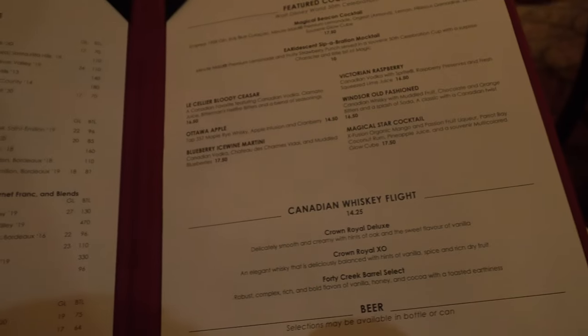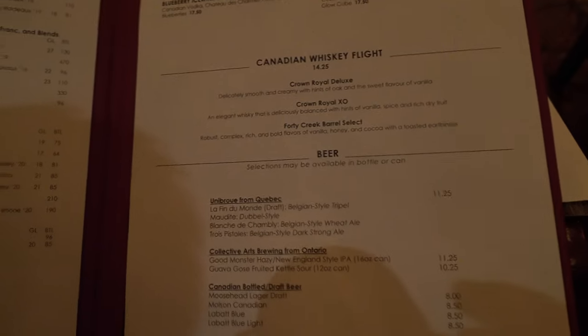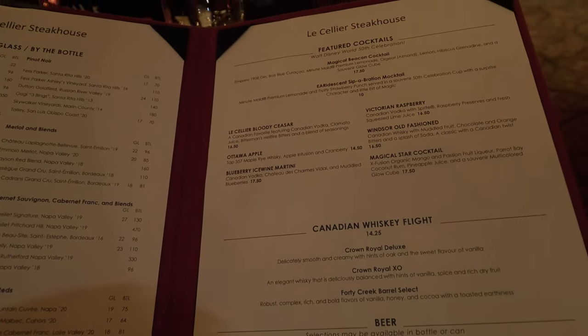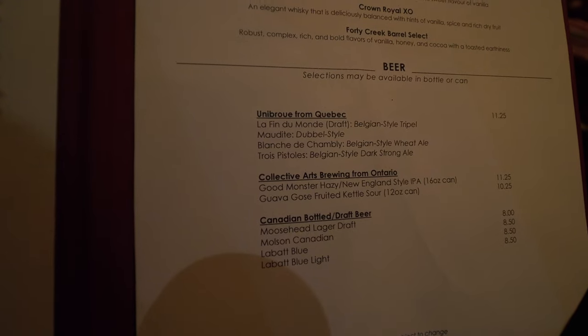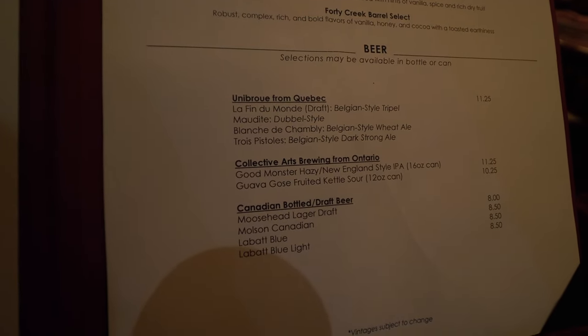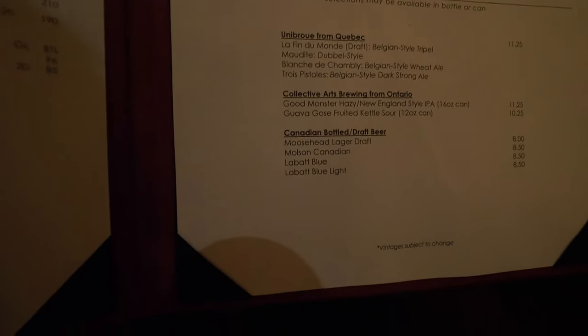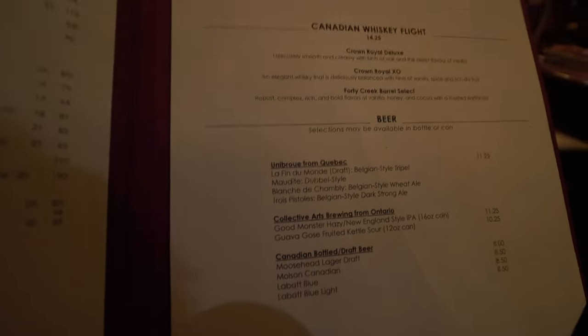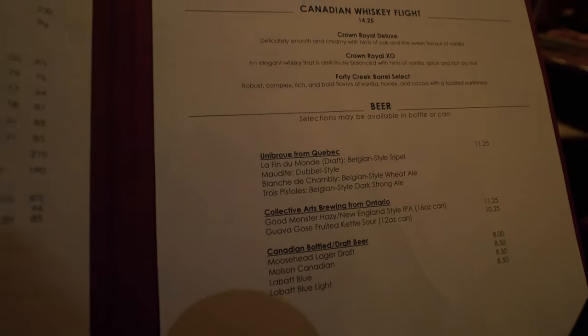There's a drink menu as well — cocktails and whatnot. They have your basic magical beefing cocktails and iridescent separation and stuff, but they also have some other things. A Canadian whiskey flight? They've also got beers: Le Fendiment, Maldives, Blanche de Chamblee, and Trapistales from Unibrew. Those are actually really good. I'm a big fan of Le Fendiment in particular, so I'm going to do a Le Fendiment.